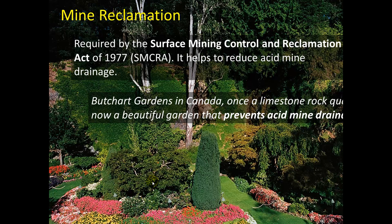Mine reclamation is required by the Surface Mining Control and Reclamation Act of 1977. It helps reduce acid mine drainage and restore habitat. This is Butchart Gardens in Canada — once a limestone rock quarry, now a beautiful garden that prevents acid mine drainage.